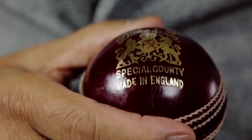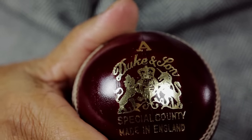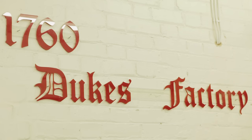My name is Dilip Jujodhia. I'm the owner and managing director of British Cricket Balls Limited. We produce top-end cricket balls and distribute them worldwide under the iconic Dukes brand, which has been around since 1760. We are based here in East London in a very modest factory. We keep a low profile and we just get on with the job.